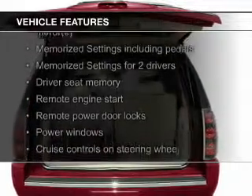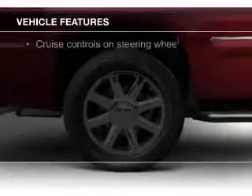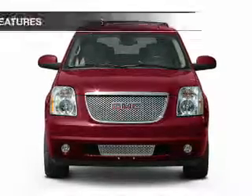heated seats, Sirius XM satellite radio, digital audio input, remote start, memory seats, trailer hitch, a premium sound system, aluminum rims, and auto-dimming mirrors.